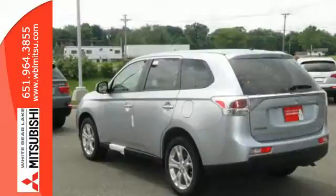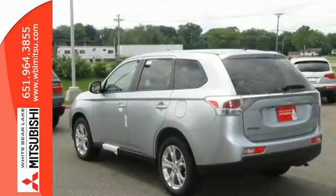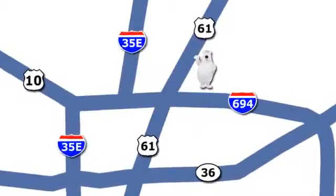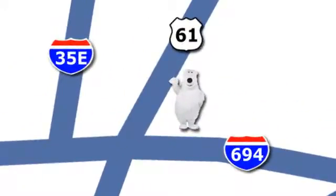This Outlander is waiting for you and your family. Come see it today. We're conveniently located at 3400 Highway 61 North in White Bear Lake, Minnesota.